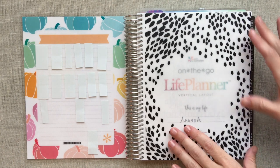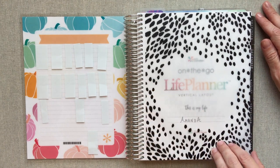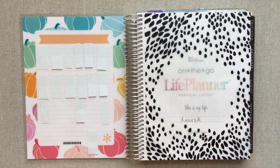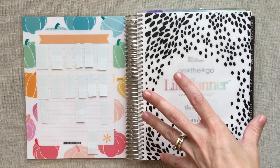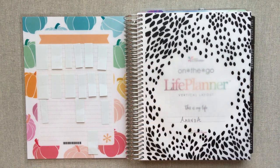This is the neutral vertical. This is not going to be a full walkthrough of the planner — it's just going to be how I'm using it and how it's working for me. I have other full walkthrough videos, and I will have a video coming out soon that compares the neutral vertical to the colorful vertical. I already have a video that compares the neutral horizontal to the colorful vertical.